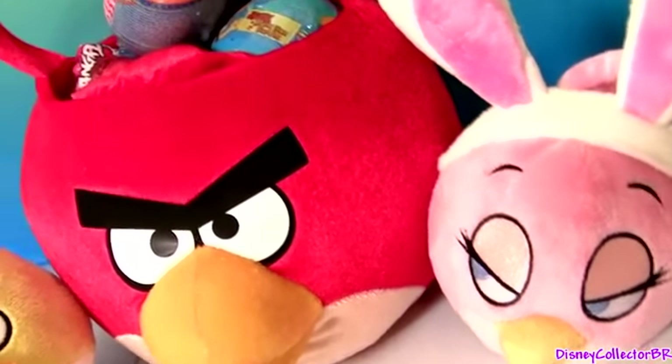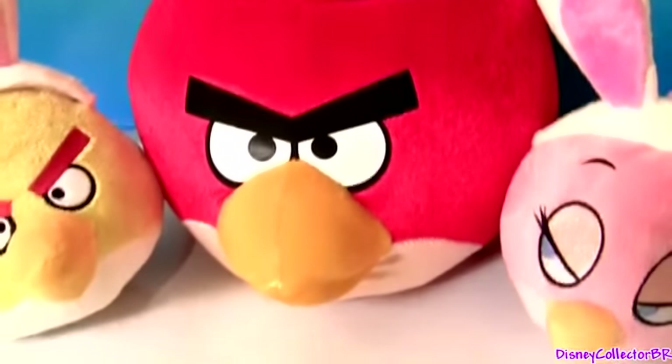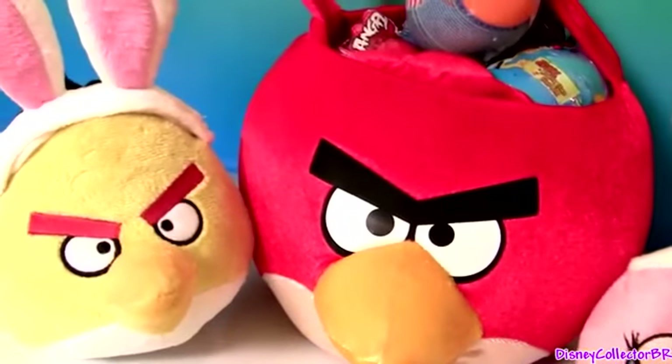Hey guys, Disney Collector here with this Angry Birds Easter basket full of Easter eggs.